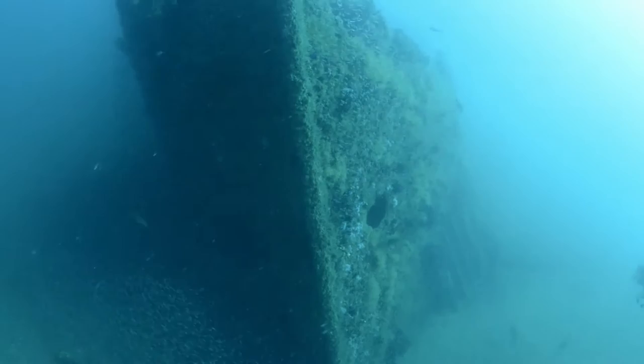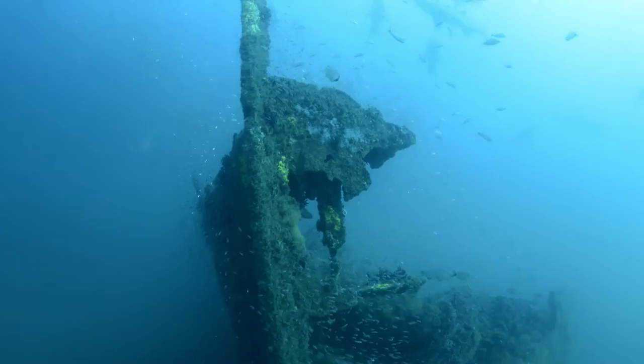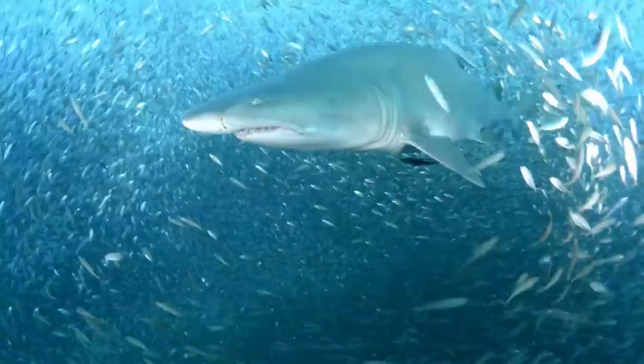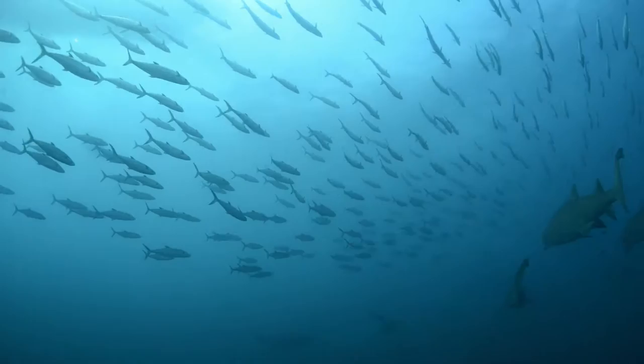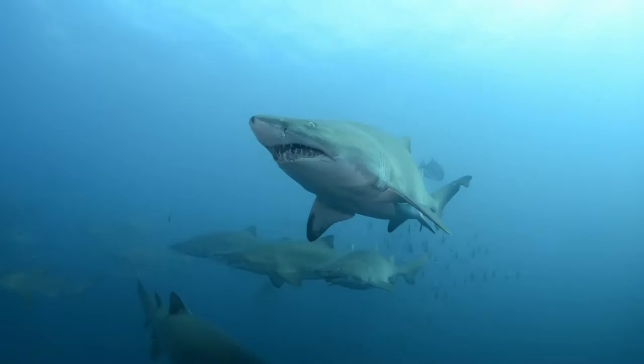Vicious. Menacing. Frightening. Are but a few words that have been used to describe Carcharias taurus, or the sand tiger shark, wrecked denizen of North Carolina. With several rows of gnarly pointed teeth projecting from their jaws, and small beady eyes that seemingly look everywhere at once, this sand tiger is renowned for being the meanest looking of shark species.